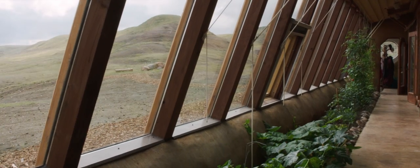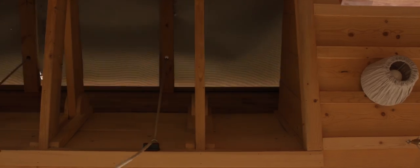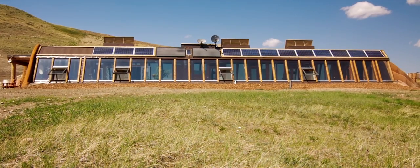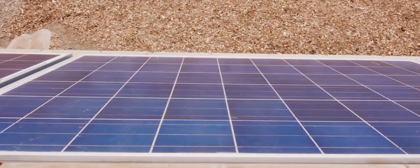The greenhouse is equipped with ceiling vents, which help draw cool air through the home on sunny days. The roof also collects sunlight to heat water and charge the batteries which power the home.